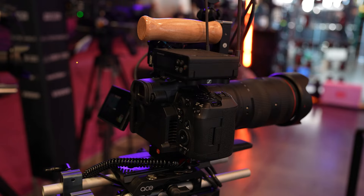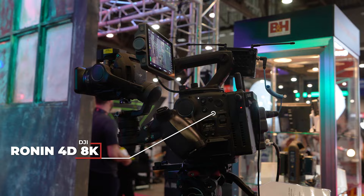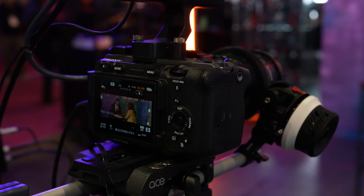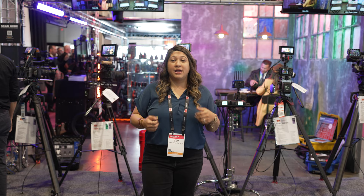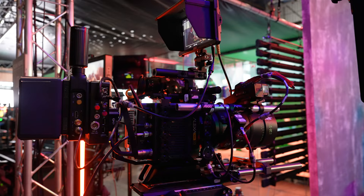Behind me is our shootout area featuring your favorite cinema cameras. We have a Sony FX6, a Canon R5C, a Blackmagic Cinema, a DJI Ronin 8K, and a Sony FX3 rigged up like the movie The Creator.